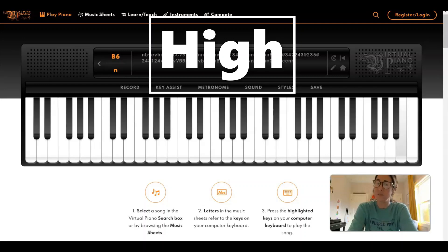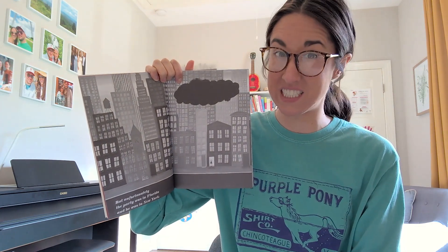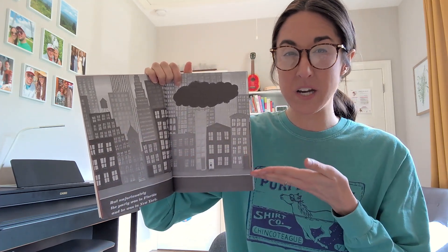They might also want to say 'woohoo' while they play their high sounds. Any way is fine, as long as they're making high sounds. But sometimes bad things happen to Ned. When he has a bad day, the pages look black and white gray.